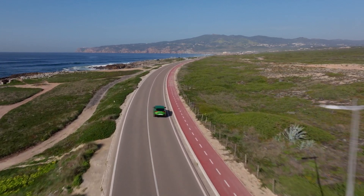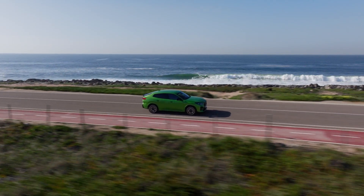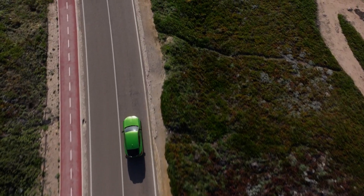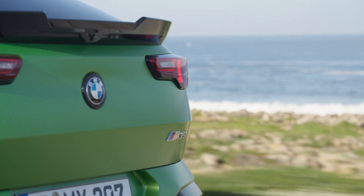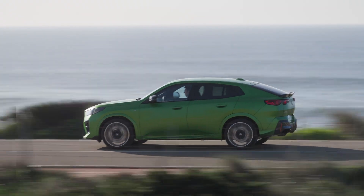The first BMW X2 was always a bit of an odd car, considering the even X range in BMWs always used to be, and still are, coupe SUVs. The original X2 was a proper crossover, however. Well, that's all changed on the next generation of BMW X2.